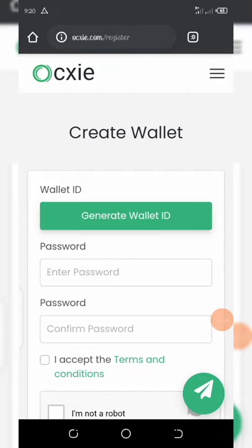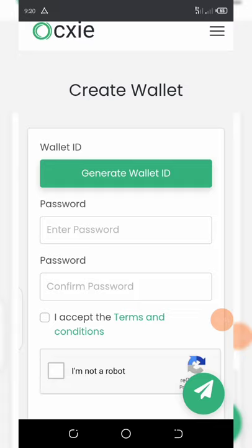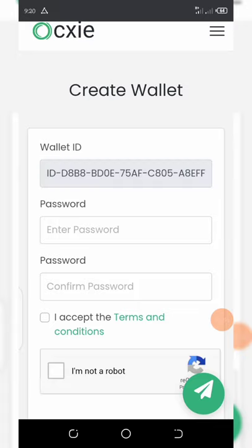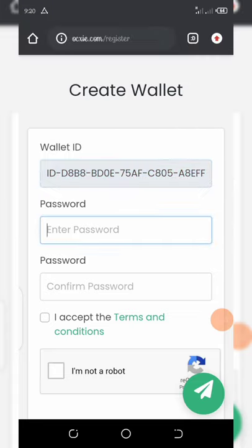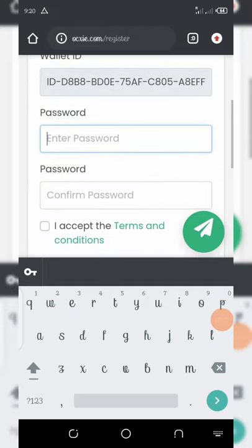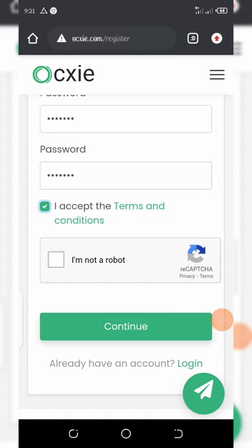First of all, you need to click on generate wallet ID. Once they have generated your wallet ID, copy it and save it somewhere safe. Then enter the password you desire to use. Accept the terms and conditions, confirm you are not a robot, and then click on the continue button.